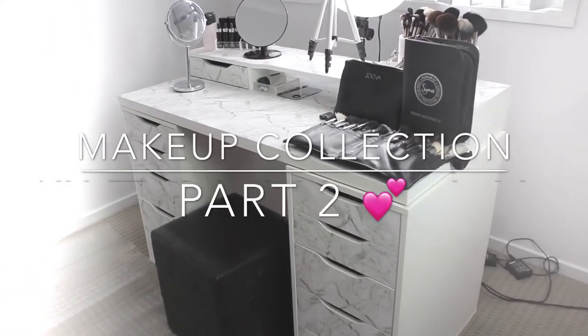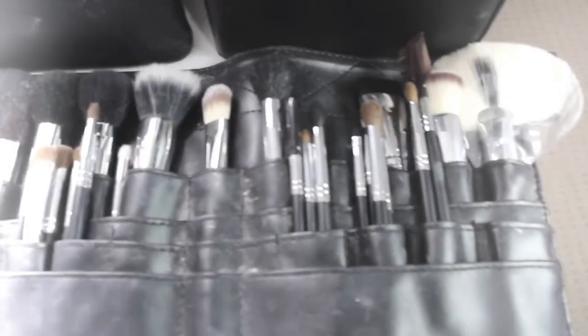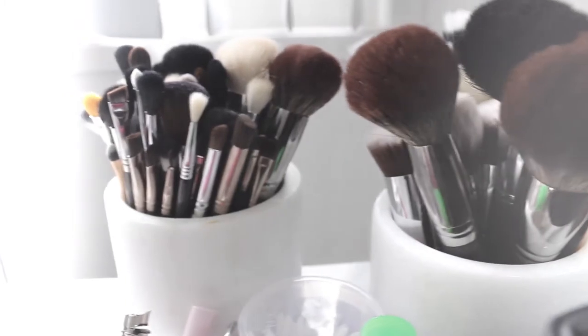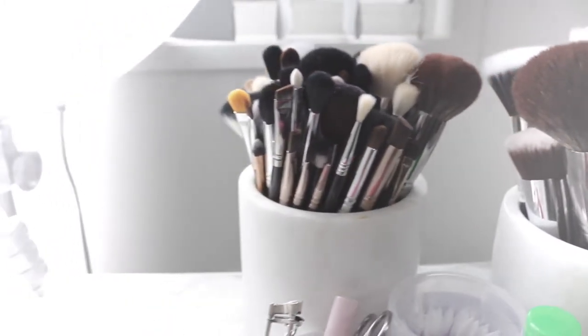Hey guys, welcome back to my channel. So today I am showing you part two of my makeup collection, just the other side of my Alex drawers and what's on top of my desk. I hope you like it and enjoy.